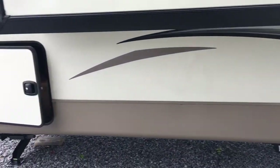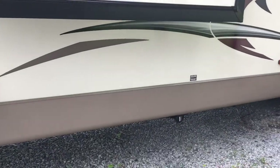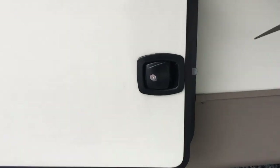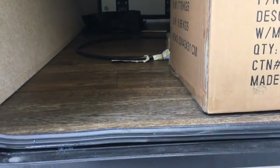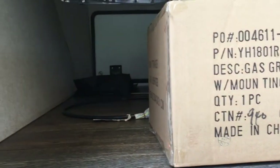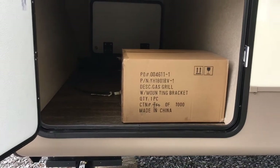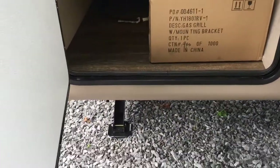One of the most impressive things is this front compartment door — it goes below the floor line. You can see where the molding is: it goes below the floor line because this is a drop frame storage area. An awesome amount of storage up here in the front, more like a fifth wheel than a travel trailer. You can see the frame is cut and dropped, so an incredible amount of storage — very impressive for a travel trailer.